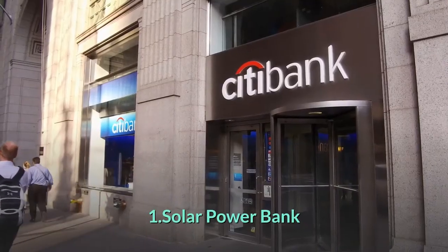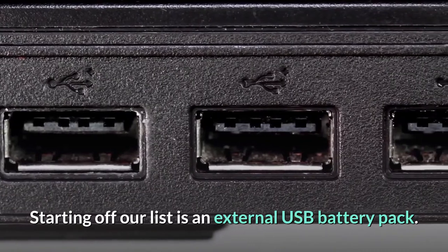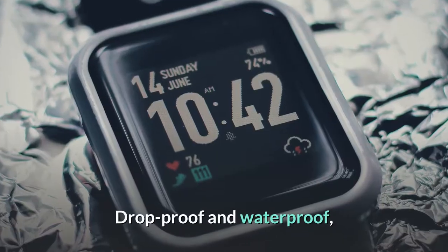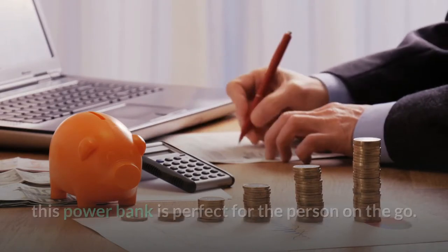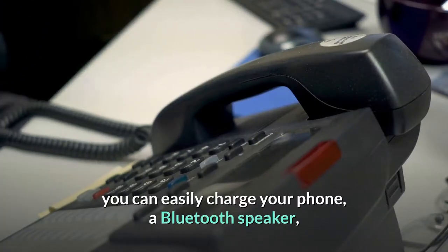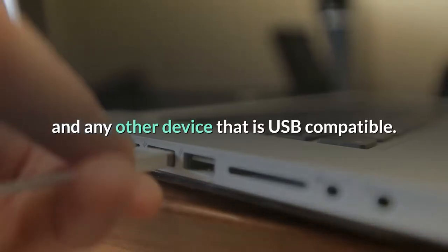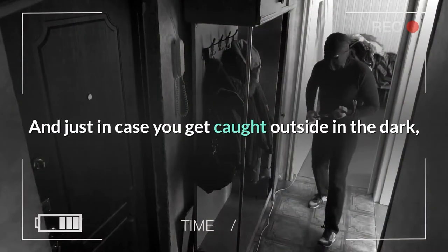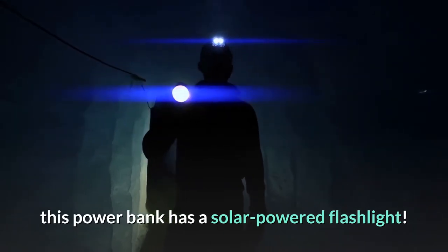Solar Power Bank. Starting off our list is an external USB battery pack. Drop-proof and waterproof, this power bank is perfect for the person on the go. Whether you are hiking or taking a stroll, you can easily charge your phone, a Bluetooth speaker, and any other device that is USB compatible. And just in case you get caught outside in the dark, this power bank has a solar-powered flashlight.